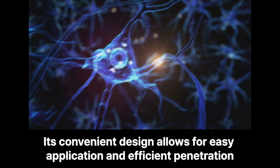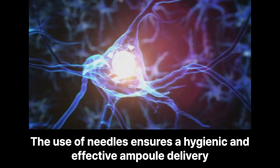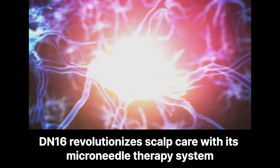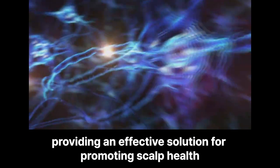Its convenient design allows for easy application and efficient penetration. The use of needles ensures a hygienic and effective ampoule delivery. DIN16 revolutionizes scalp care with its microneedle therapy system, providing an effective solution for promoting scalp health.